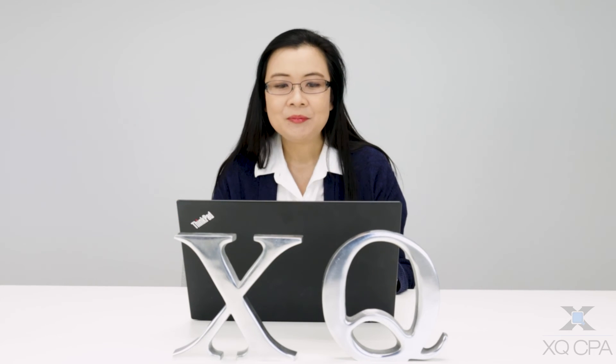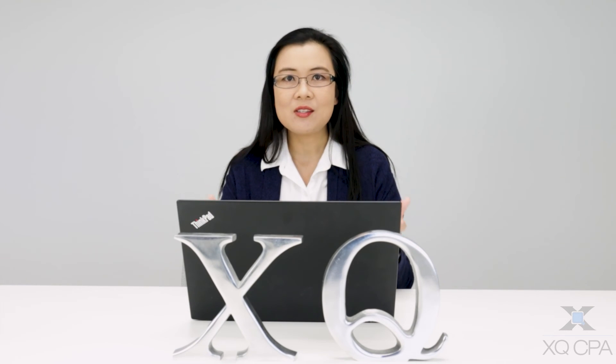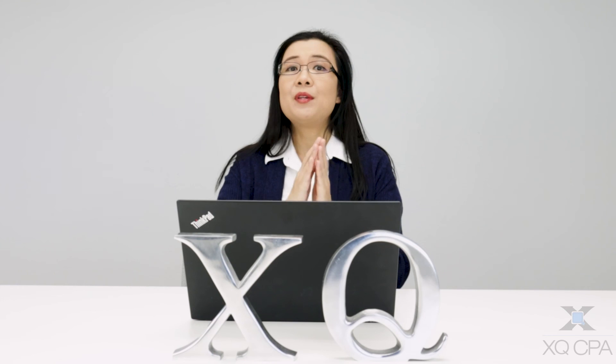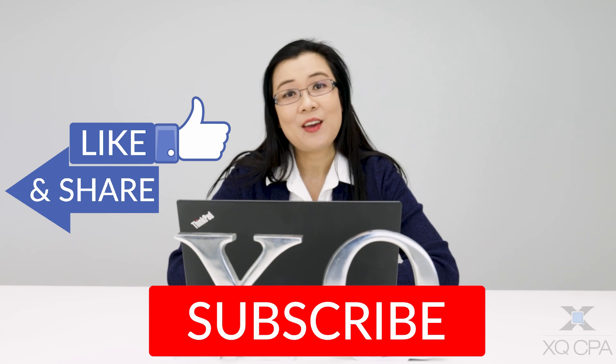Business owners, if you stayed up to this point, congratulations and thank you. I hope you have learned something. Numbers don't lie, and numbers are important for every business owner because numbers are a reflection of the decisions and actions taken in running your business. You cannot monitor what you cannot measure, so to really measure your performance, you need accurate financial statements. If you'd like more accounting and tax tips, please check our channel. Please like, share, and subscribe, and we will see you next time. Thank you so much and have a good day.